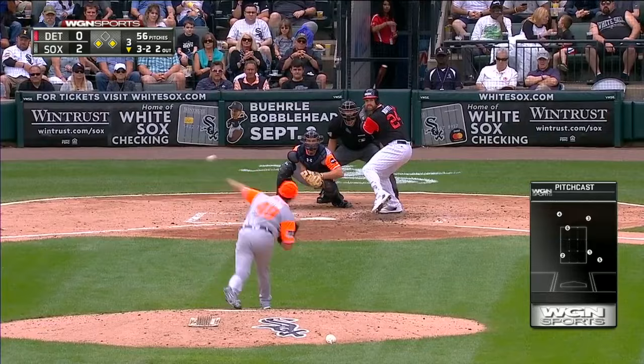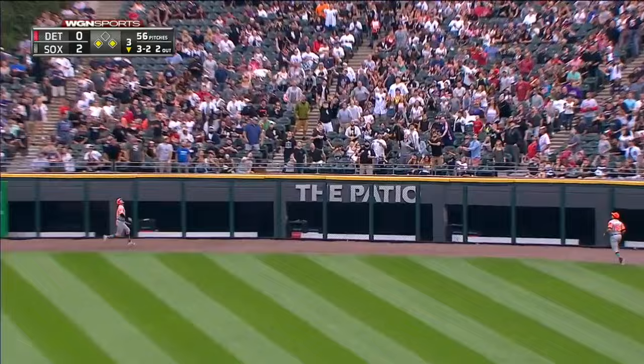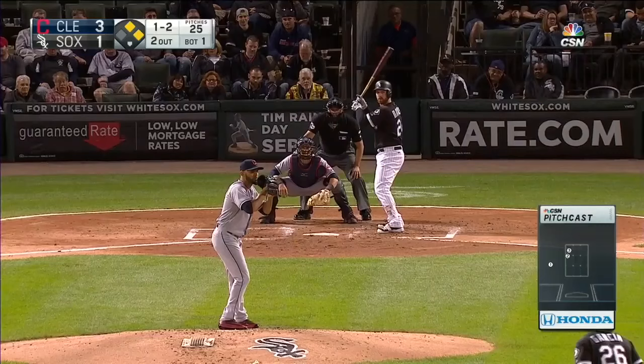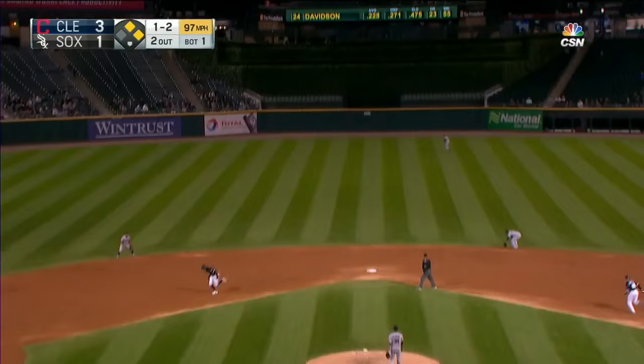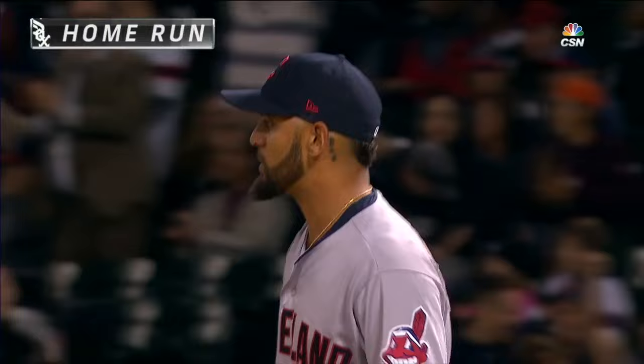Three balls, two strikes. Davidson hits it well, right center field — Jones is back at the wall, he leaps — it's gone. Matt Davidson blows it open, 5-0. Davidson hammers it, center field — Allen at the warning track. Gone! The Indians trail for the first time in over 67 innings thanks to Matt Davidson.